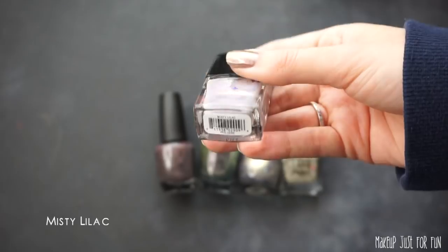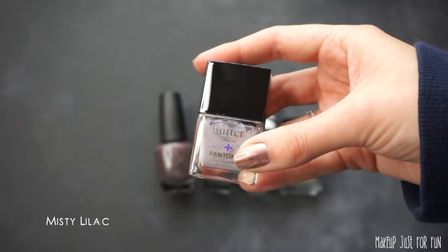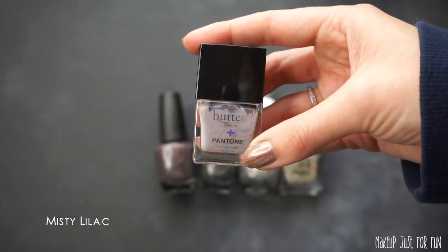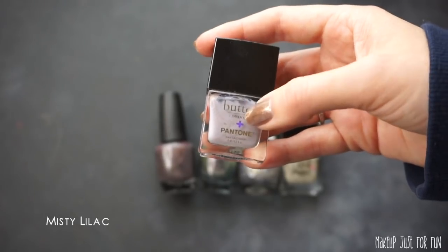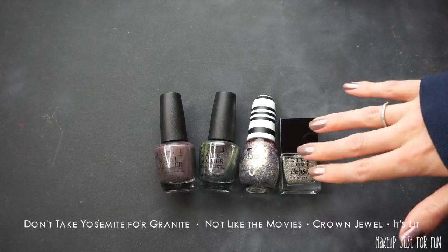This Butter London and Pantone polish in the shade Misty Lilac is probably one of my least favorites from last year's Pantone collaboration — it just wasn't a lot of coverage, it looked a little milky and uneven, so I'm going to declutter this one. The rest of these shades I am going to keep. I know I probably don't need all four, but hey — it's progress, not perfection.